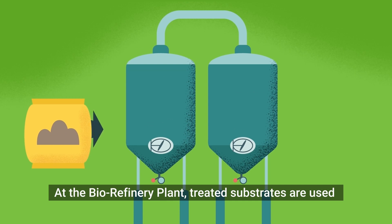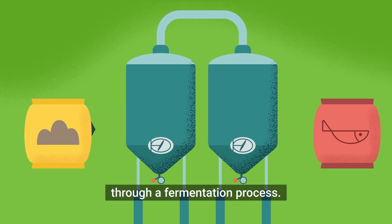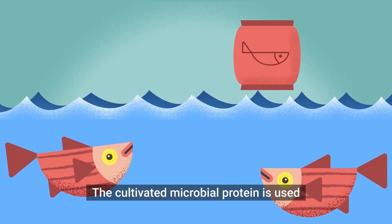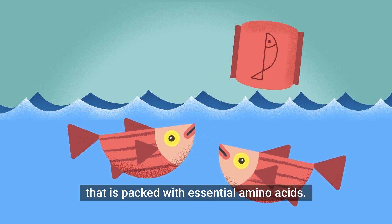At the biorefinery plant, treated substrates are used as feedstock for cultivating microbial protein through a fermentation process. The cultivated microbial protein is used to make dense, high-quality protein feed that is packed with essential amino acids.